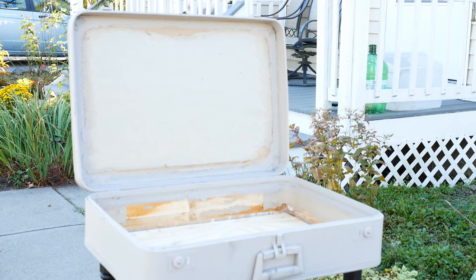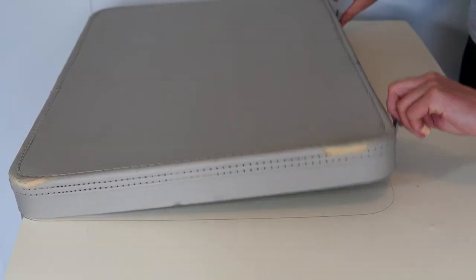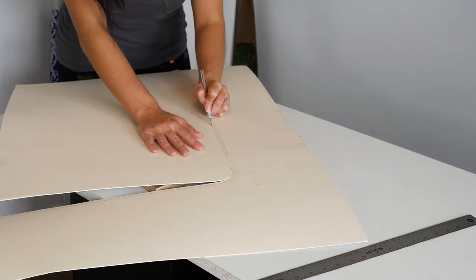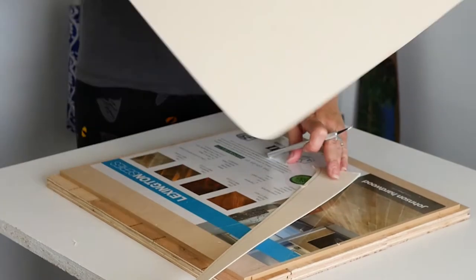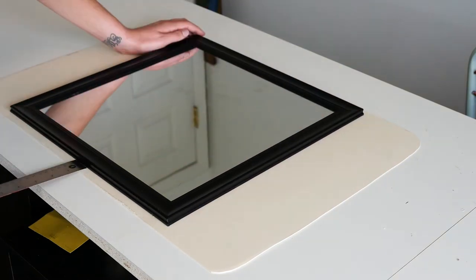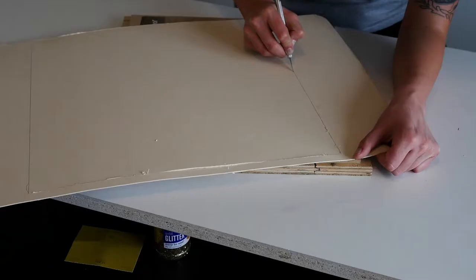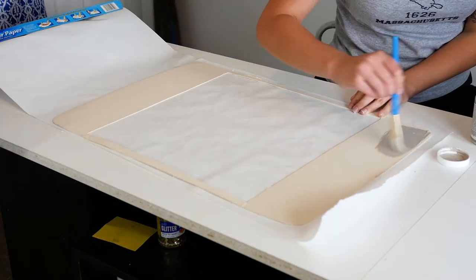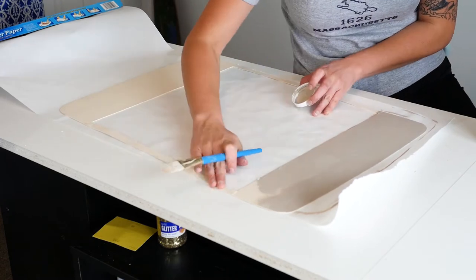After we got the legs all screwed in, it was time to dress up the inside of the suitcase. I bought some cork board for the backing, but Amber had some mat board — it's like the stuff you put around a picture to make it fancy. The mat board was a cream color, so we used the leftover chalk paint to paint over that first so it was a nice uniform color.